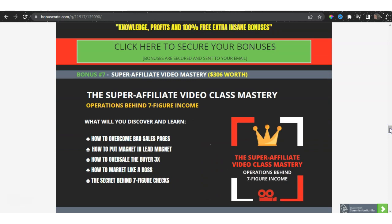If you're an affiliate marketer, or this is maybe the first thing you've jumped on to make money online, let me give you a different perspective. This is Super Affiliate Video Mastery — it's training over 16 minutes where you can understand exactly what affiliate marketing means. You'll discover how to overcome bad sales pages, how to put the magnet into lead magnets, how to oversell buyers three times more, how to market like a boss, and the secret behind seven-figure checks.